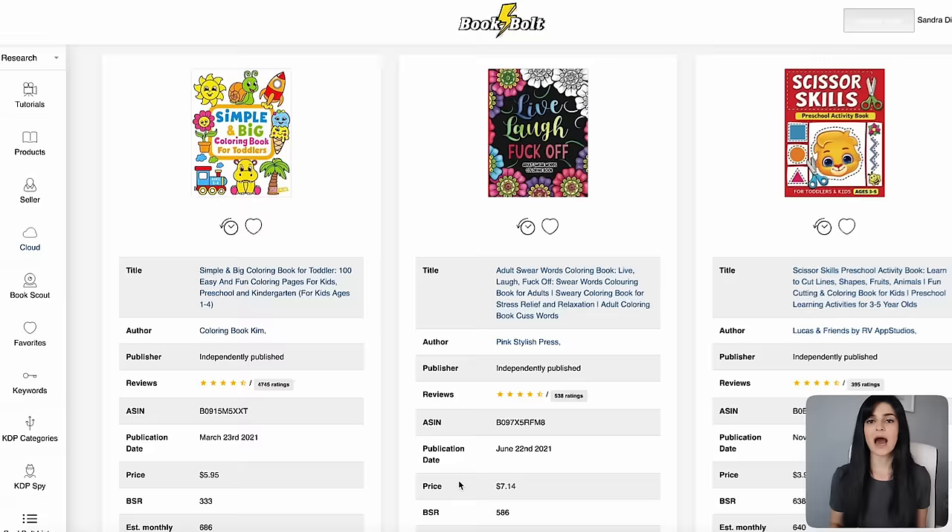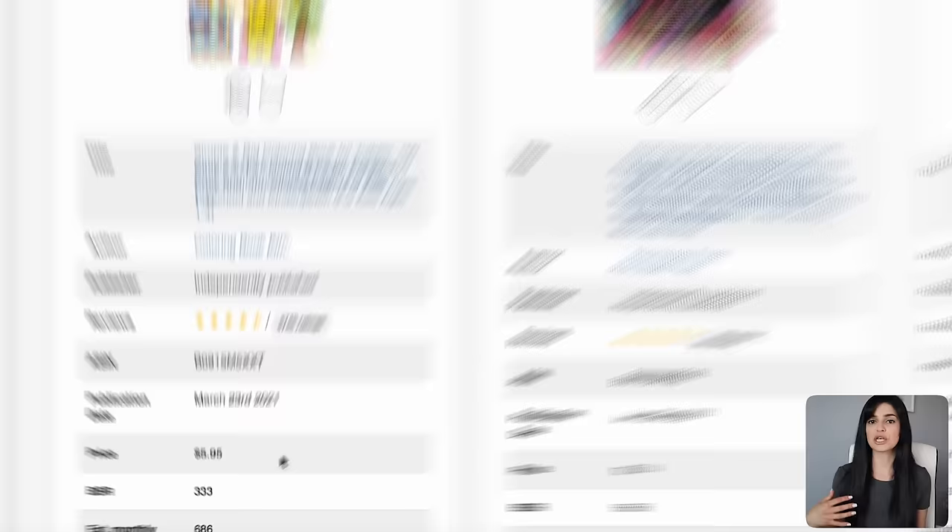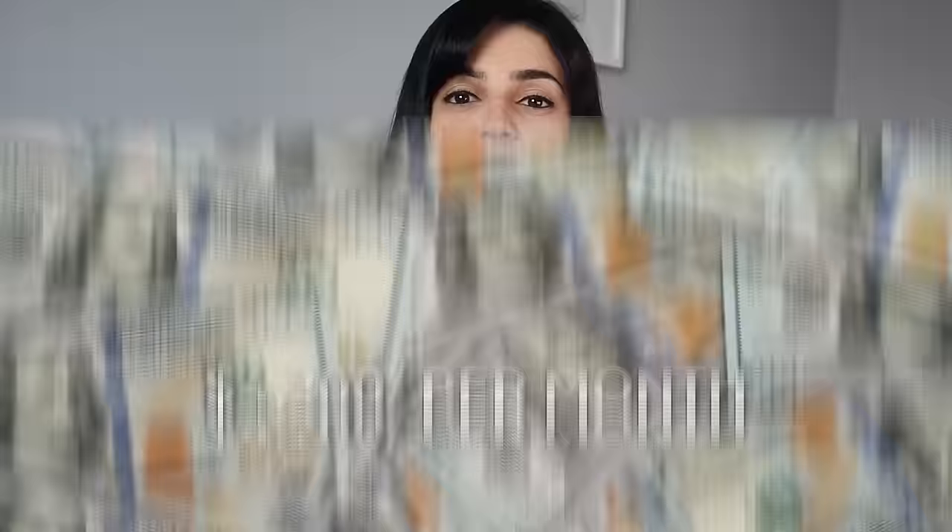Book Bolt gives you super valuable information on each one of these bestsellers: how much the author charges per book, how many books they're selling per month, and the publication date. This inspirational coloring book was published in 2023, just a few months ago, and they're already selling over 600 books per month. At this price point, they're already generating over $4,200 a month in passive income just for this one book. And of course, you can publish multiple books once you've learned this process.